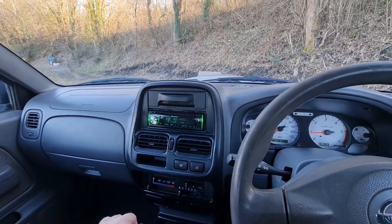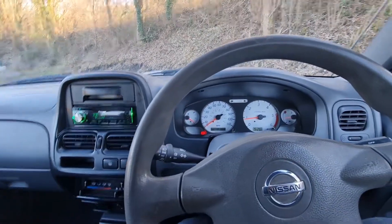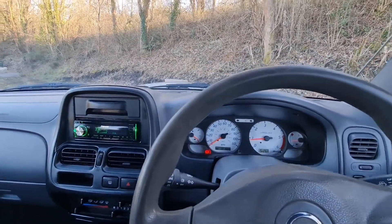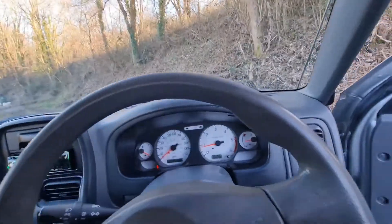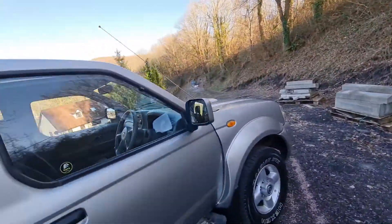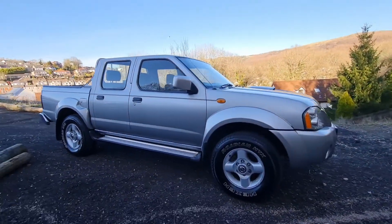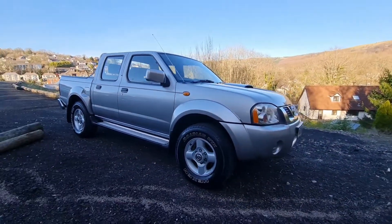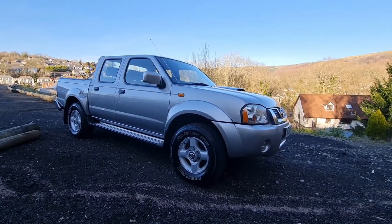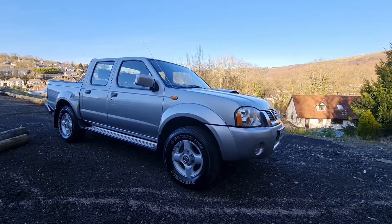Perfect if you need something like this for your work that can double up to stick the family in if necessary. Coming back to the overall picture, and despite the couple of small rust blisters around the rear bumper and on those back quarters, I think you can agree it looks a very smart, desirable car for the money.